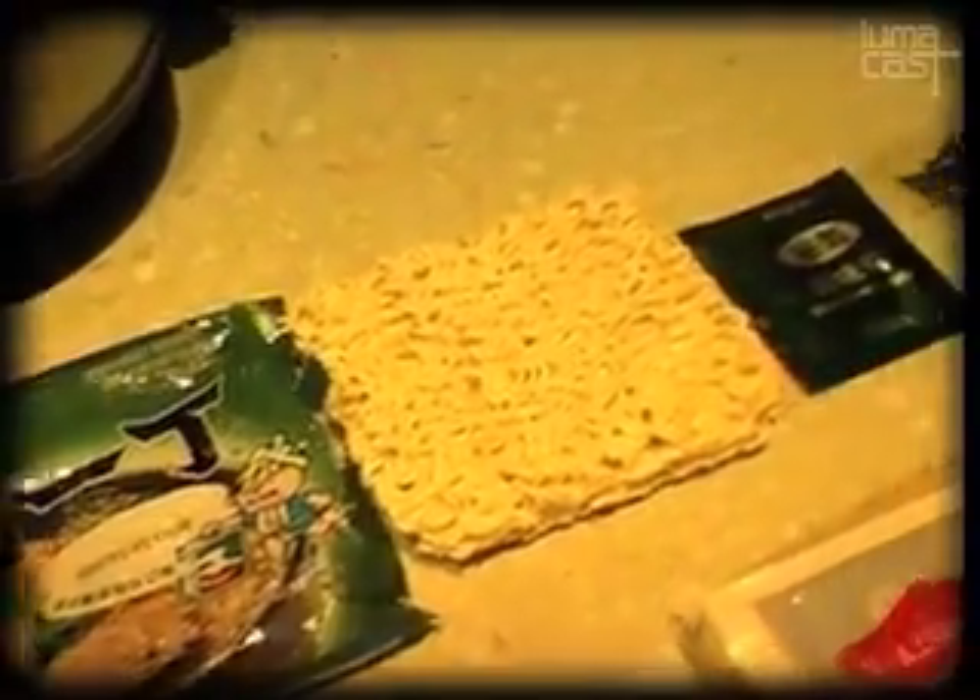The Nissin shoyu flavor dried instant noodle comes with the dried noodle cake, seasoning sauce, some seaweed, and a soup base. The frozen one comes with frozen soft noodle as well as a soup base.